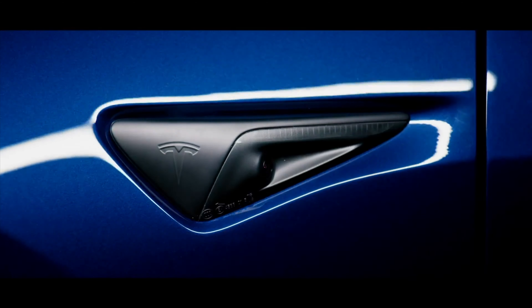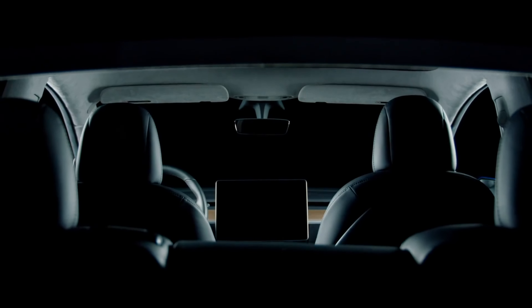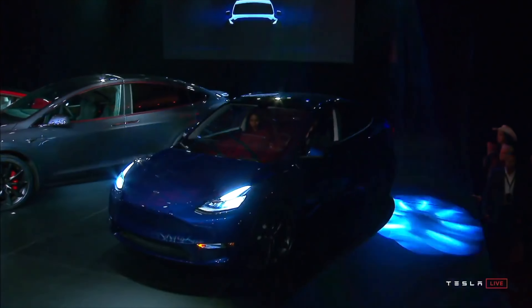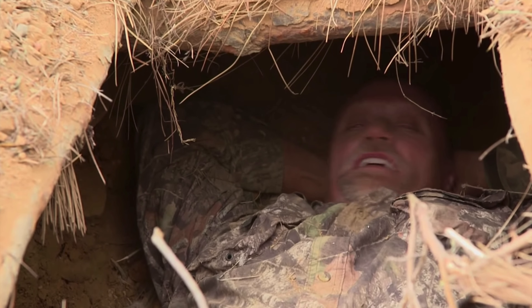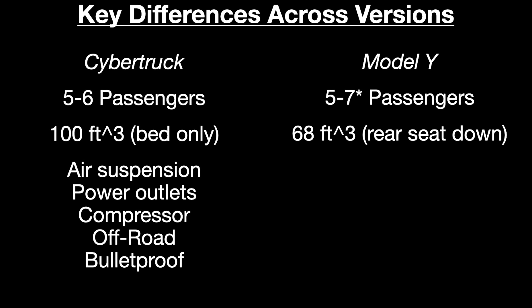Looking beyond simple performance numbers at features, Cybertruck and Model Y have roughly the same passenger capacity, though the Jay Leno's Garage video suggests Cybertruck might have a small third row — potentially handling eight passengers. For cargo, Cybertruck crushes Model Y: Model Y gets 68 cubic feet with the rear seat down, while Cybertruck has 100 cubic feet just in the bed. With seats down or using the back section, you'd have 130–140 cubic feet.